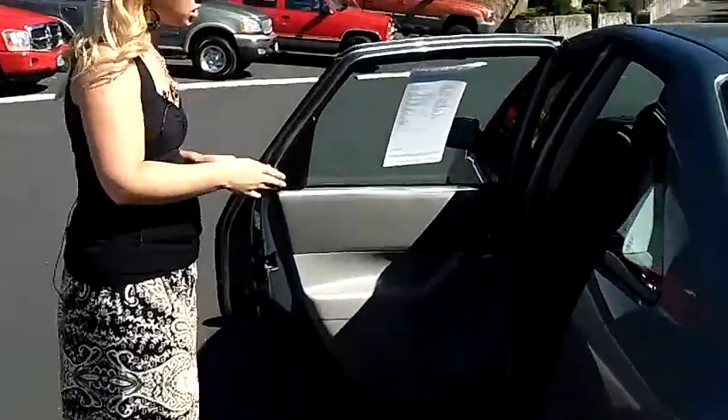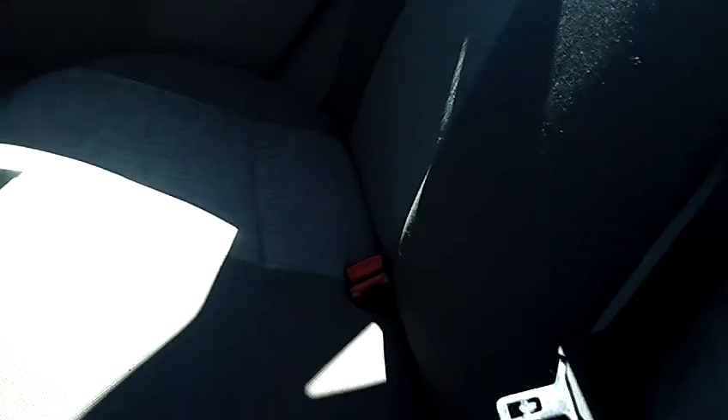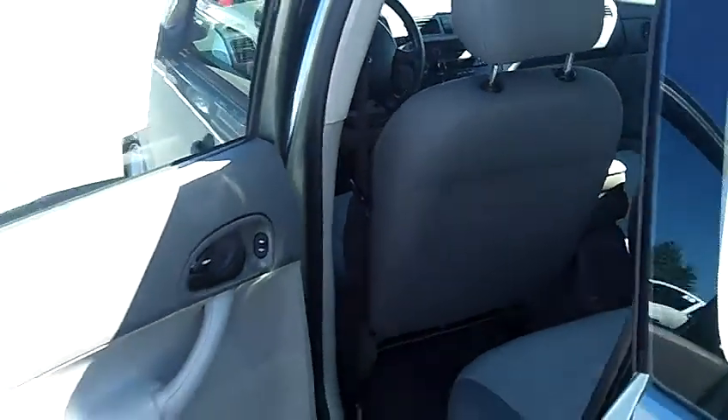The back seat here has a two-tone gray cloth interior. Lots of room back there. It also has a latch system for car seats, which is my number one favorite option.